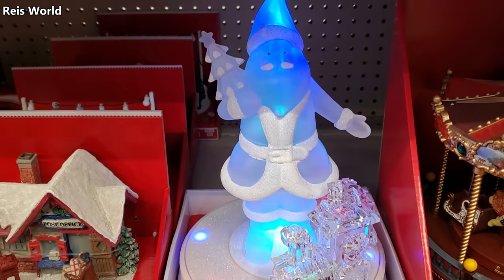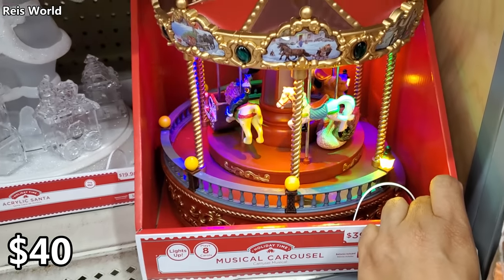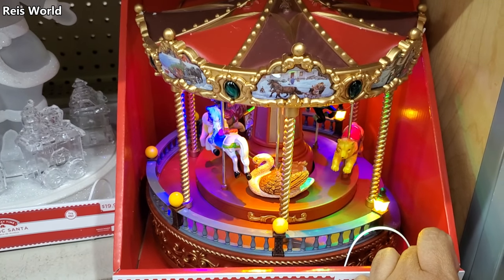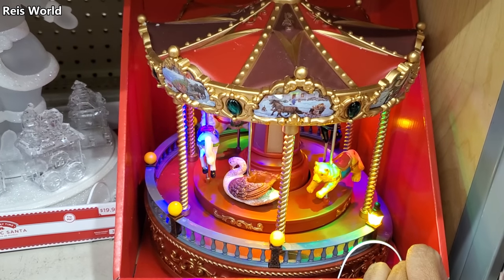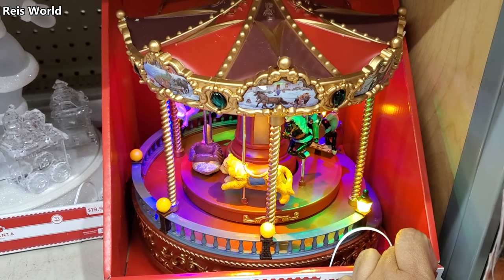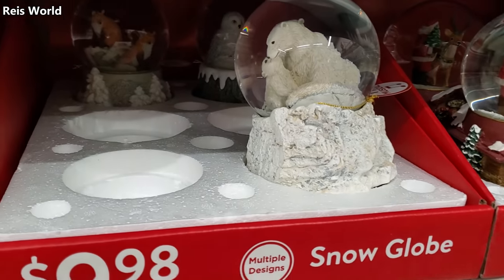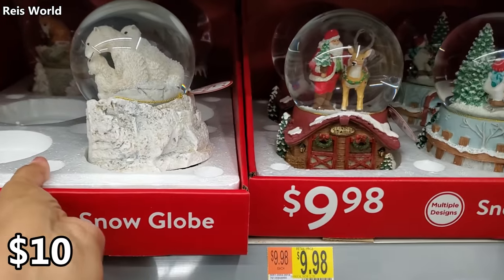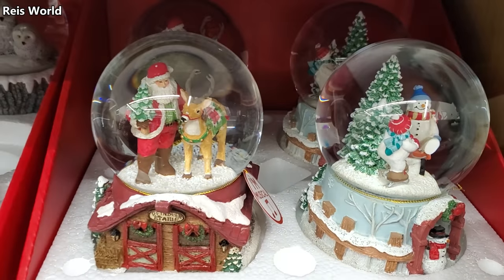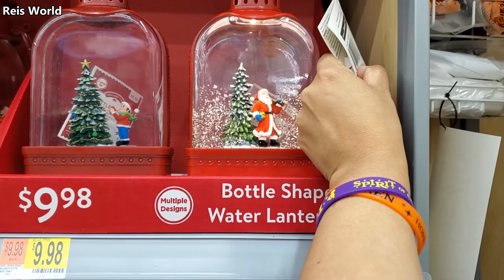So cute! The carousel is $40. We have a fox and owl and more snowman for $10. You've got Santa and the snowman — these are $10 and they will light up and sparkle. There we have Santa.